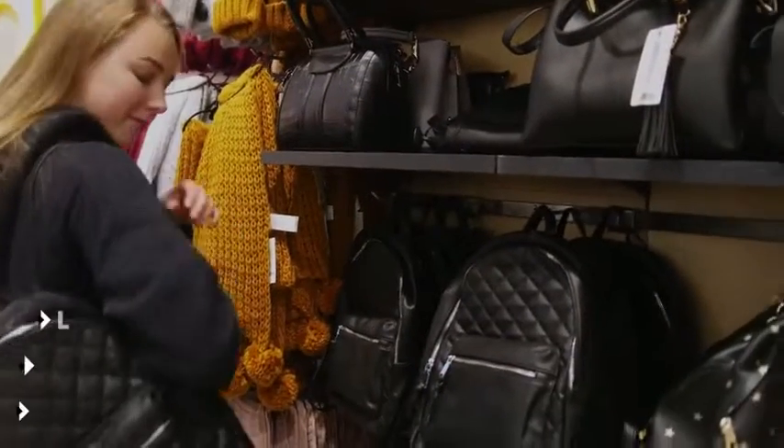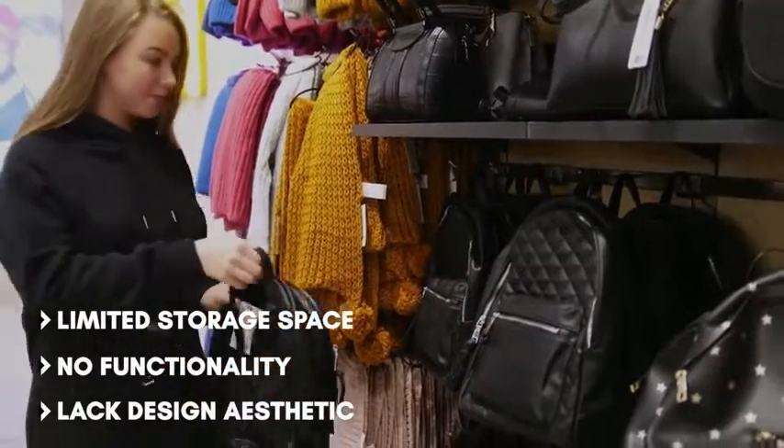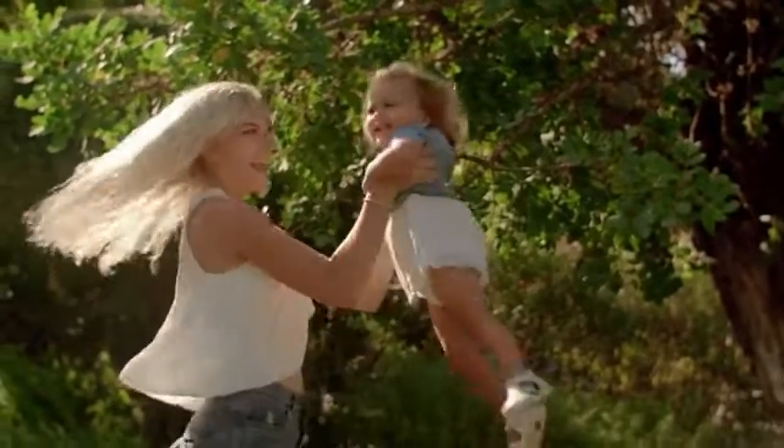Most baby backpacks available in the market offer only limited storage space with no other functionality and lack design aesthetic. We wanted to create a convenient, functional, elegant, and stylish product that would help parents be the best version of themselves.